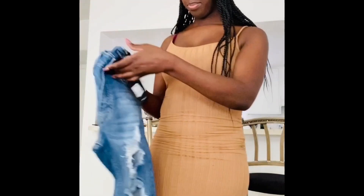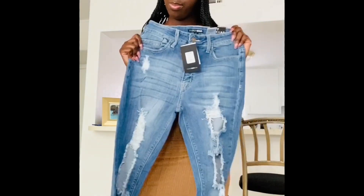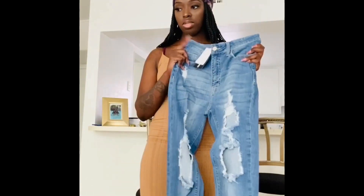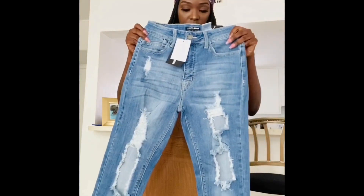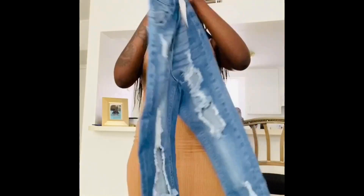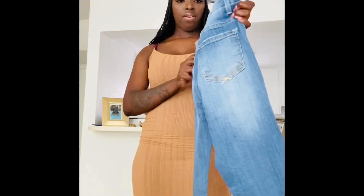Next up are these light blue jeans — from Fashion Nova, of course. These are also a size seven and probably the same length as the others, so I'll probably have to cuff the bottom of these as well. But they're high-waisted. I needed a pair of destroyed high-waisted light wash jeans because I didn't have any.